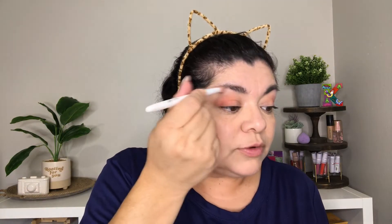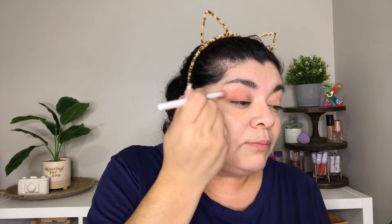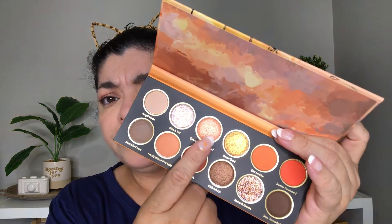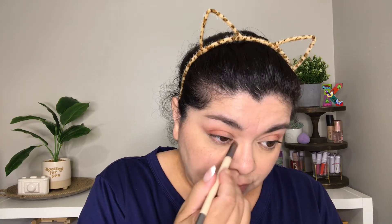I used Angel Maid on my lid and I'm using it under my brow, blending it into the Girl on Fire on top. Now I'm going to be grabbing Orange You're Famous — this one right here — and I'm going to be using this shade on my inner corner. It feels more like a micro glitter. You can barely see it, so let me try to add it with my finger.